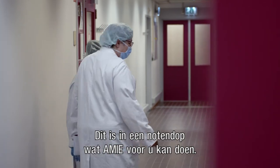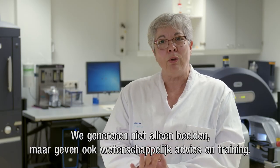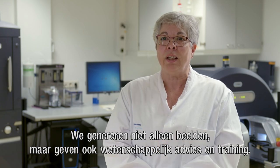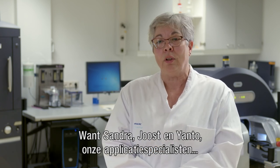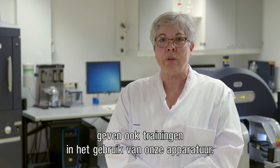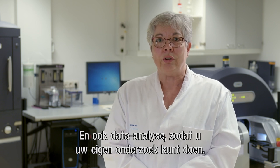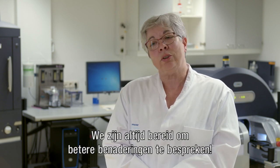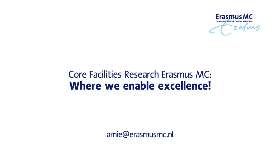This is in a nutshell what AMI can do for you. We do not only generate images — we also provide scientific advice and training. Our application specialists Sondra, Joost, and Jantel give training in the use of our equipment and also in data analysis, so that you can do your own research. We are always willing to discuss better approaches and work alongside you.